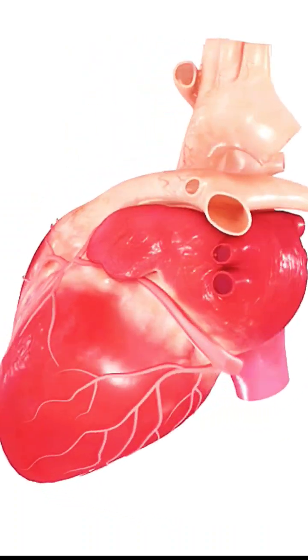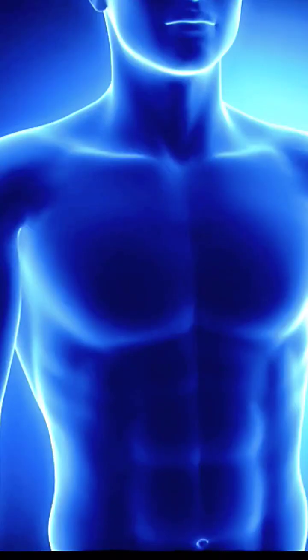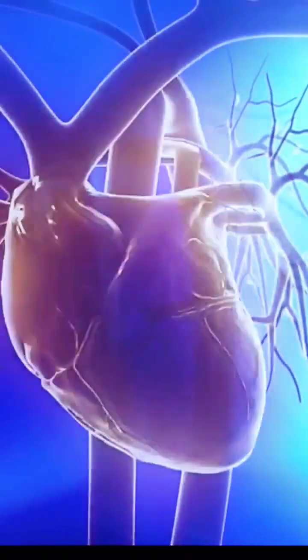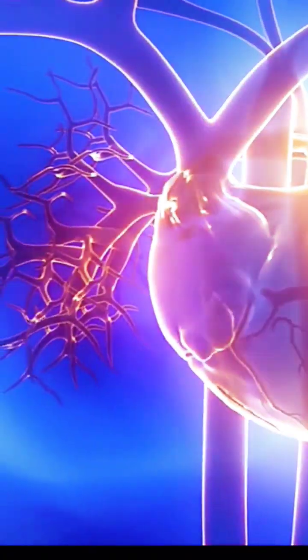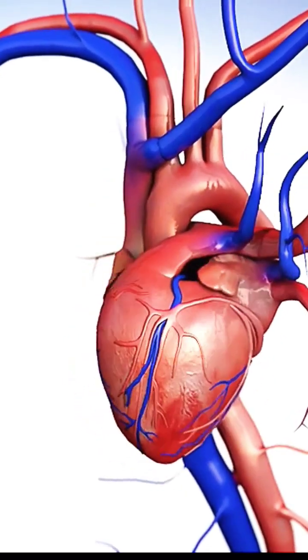The human heart is situated just slightly to the left of the sternum in the middle of the chest. According to the Texas Heart Institute, it is enclosed in a double-walled sac called the pericardium and is located between your lungs. The pericardium holds the heart in place inside the chest and protects it.